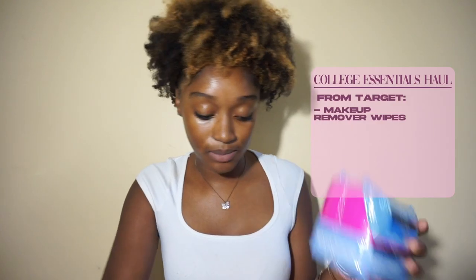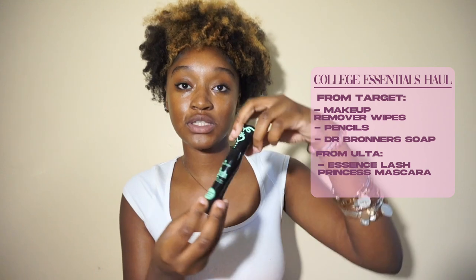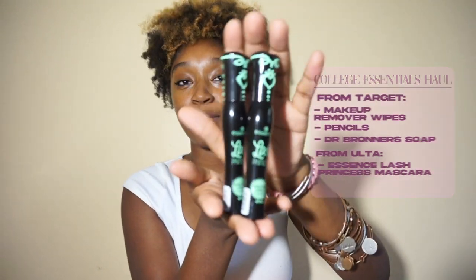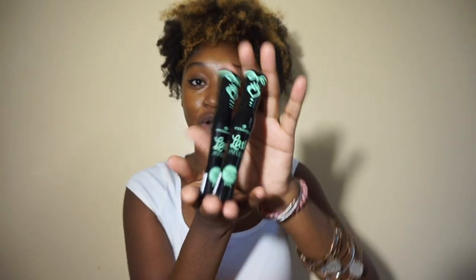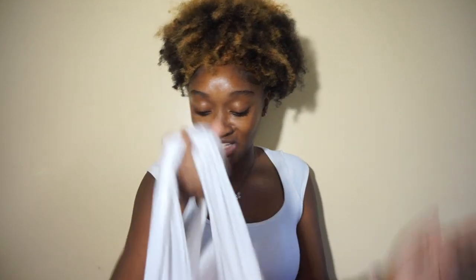I had this Target gift card and I didn't want to leave just a little bit of money on it, so I spent it. From Target I got some makeup remover wipes, a pack of mechanical pencils, Dr. Bronner soap, and two of my favorite mascaras — it's the Essence Lash Princess, the false eyelash effect mascara. I was trying to remember the name in my last video, so that is the name if you guys are looking for it.